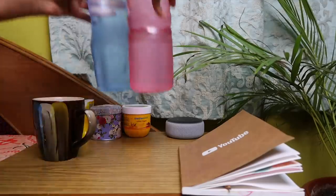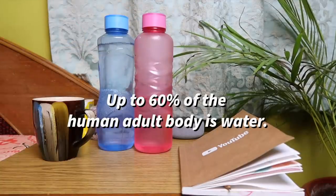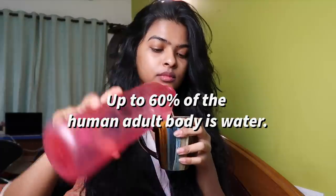Start drinking enough water every single day. 60% of the human body is made up of water, so you have to keep yourself and your skin hydrated.